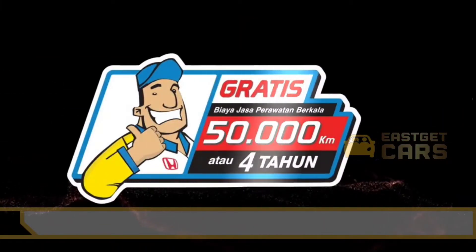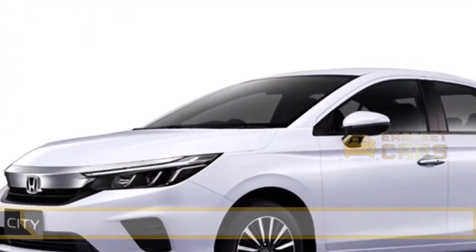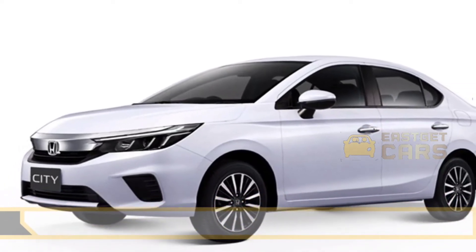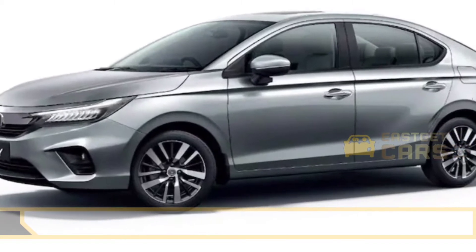Upholding a legacy of leaving behind a greener earth for future generations, the Honda City has a clean diesel engine. Under BS6, especially when the BS6 norms and the diesel particulate filter are used, the exhaust gas after-treatment system has been applied, thus significantly reducing emissions.